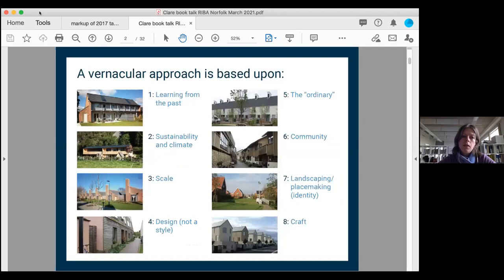It's tricky to be too rigid about what vernacular and traditional mean, so I've tried to loosen it up to be more practical for modern-day building. I've loosely grouped the approach into eight things that make up a vernacular approach: learning from the past, sustainability and climate, scale, design, the ordinary, community, landscape and placemaking, and craft. I'll go through all of those.